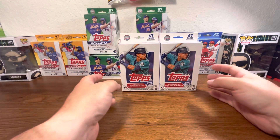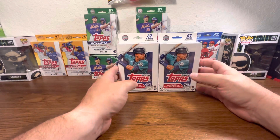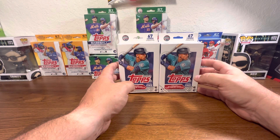Again, only because Walgreens has them cheap, I pick them up with the rewards and hopefully we can get lucky. Quick note.